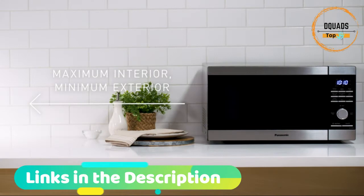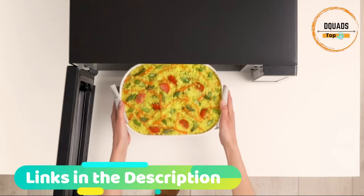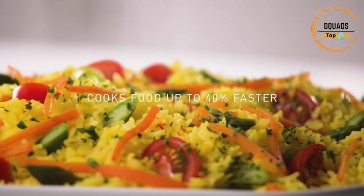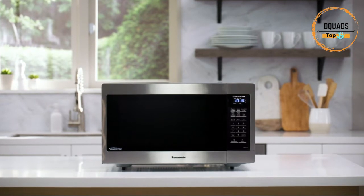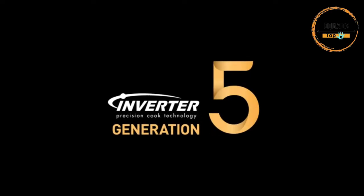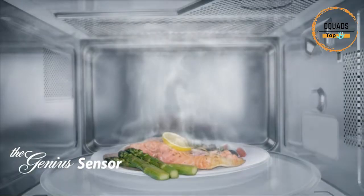The keep warm feature maintains food temperature, keeping foods like vegetables, soups, hors d'oeuvres, gravies, sauces, and desserts warm and delicious until they're ready to serve. Additional features include a quick minute timer that lets you set cooking and reheating times in single-minute intervals, a delay start feature, and a child safety lock.